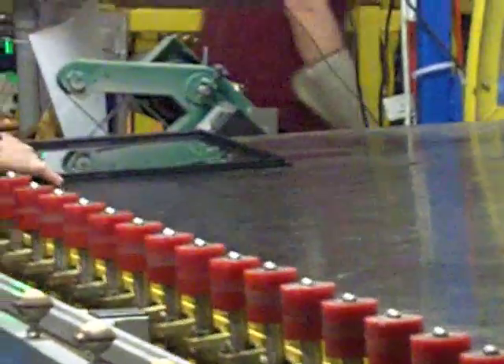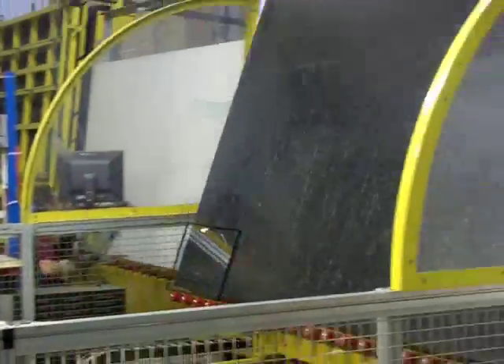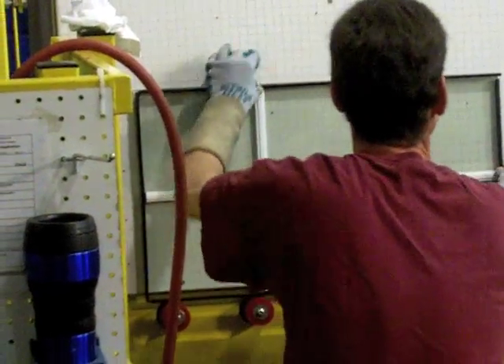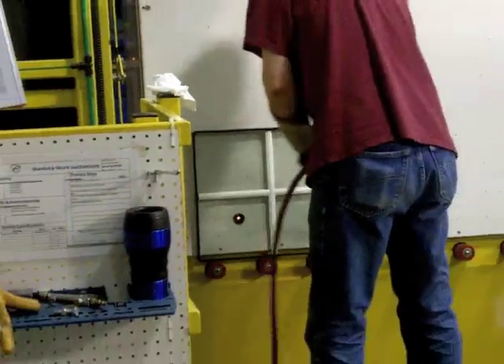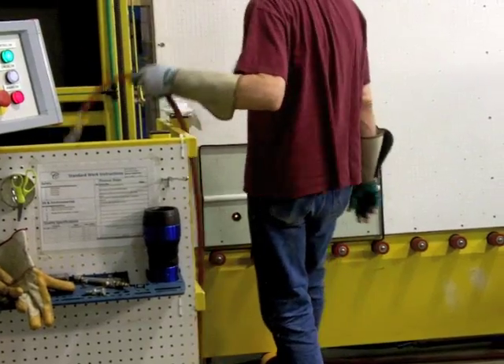Once the spacer is applied, the tilt table retracts and sends the second piece to the press. The third pane with the second spacer is brought to the line, and in this example, grids are added to the glass unit per the customer's specification.